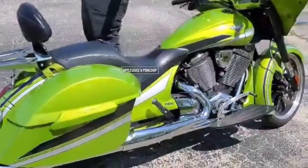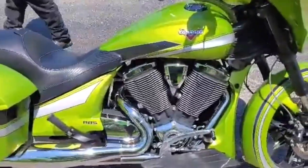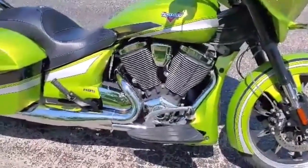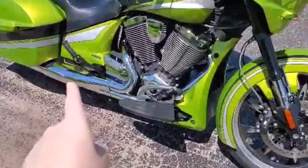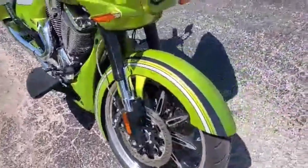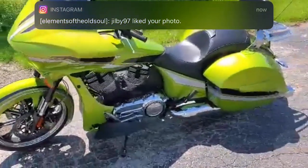And this is a 2015 Victory Magnum. We just got it in November or December. Haven't done too much to it, but we have lots of parts going on it today — new floorboards, new shift pegs, new passenger pegs. The color is plasma green. We were told there weren't many of those around — we drove up to Wisconsin to get this sucker.